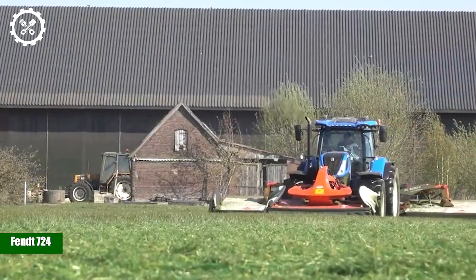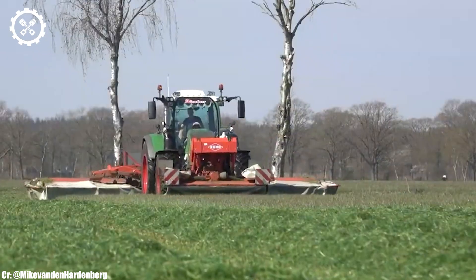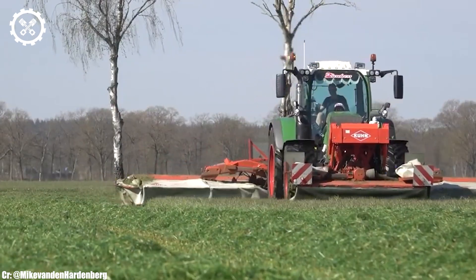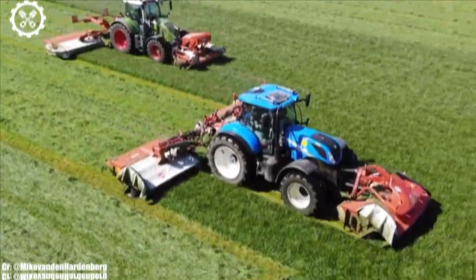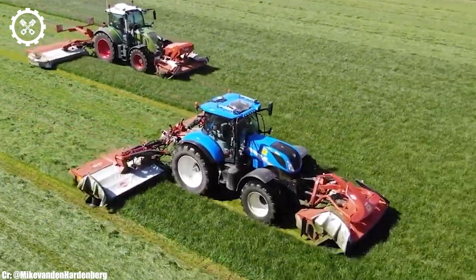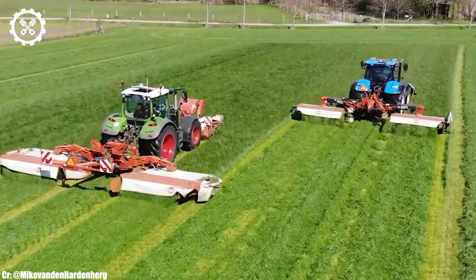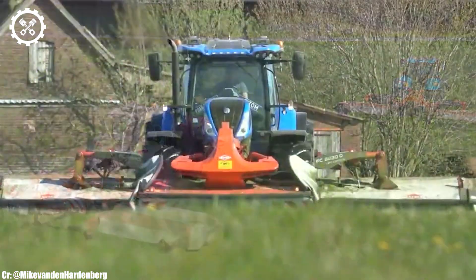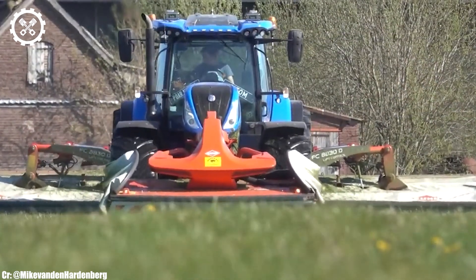The FENT 724 is a highly regarded tractor model known for its versatility, power, and advanced features. Powered by a robust 6.6-liter, 6-cylinder engine delivering up to 240 horsepower, this machine strikes a perfect balance between strength and efficiency, making it suitable for a wide range of farming tasks.